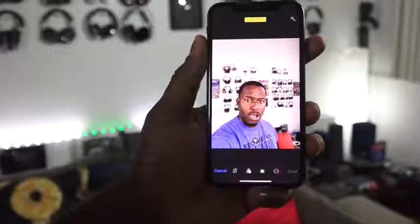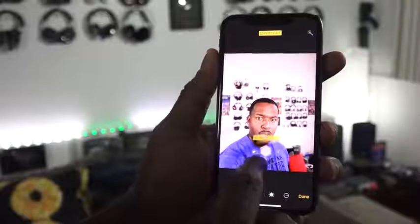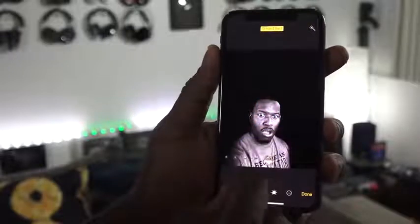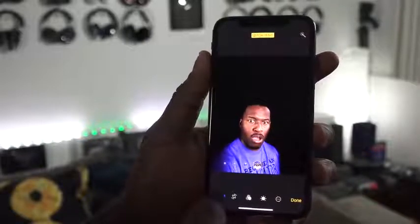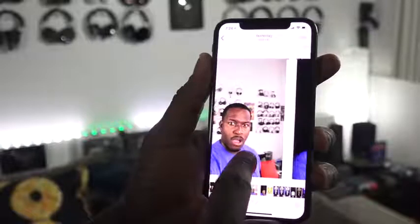The third feature is the front-facing camera with portrait selfies. The TrueDepth camera allows you to take photos in portrait mode with your selfies, and you also have different modes: stage lighting, stage lighting black and white, studio lighting, and natural lighting. You can actually change the lighting parameters to give you different types of photos, which is pretty cool. And that's what you can do with the iPhone X, and pretty much nothing else.